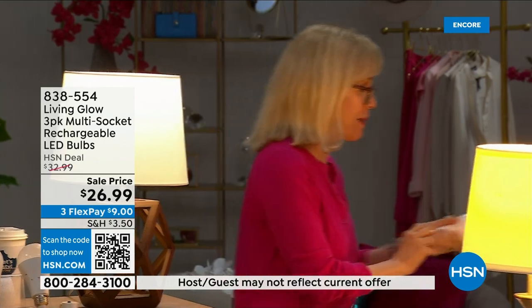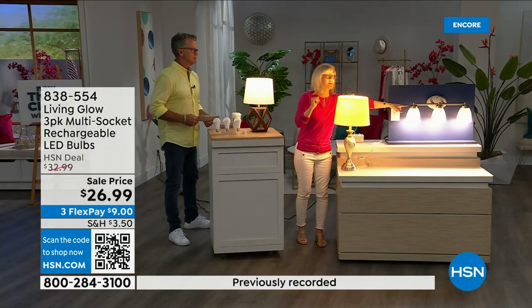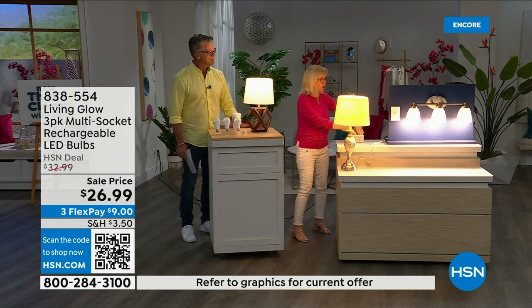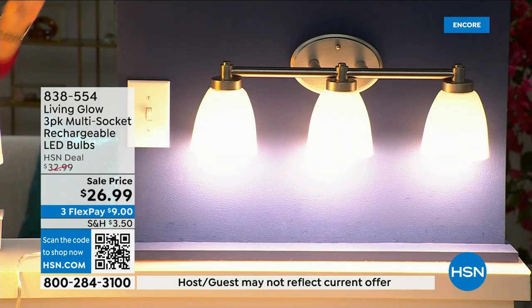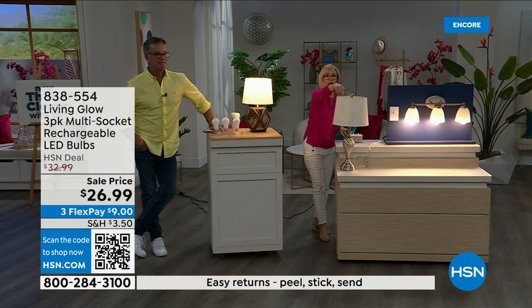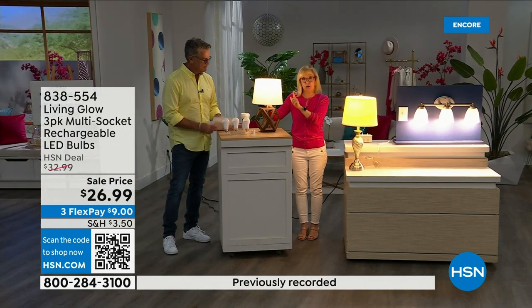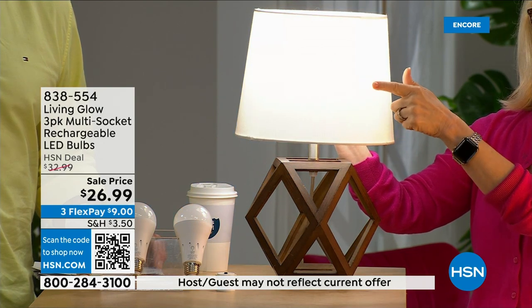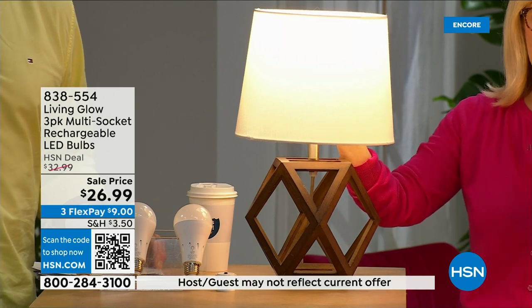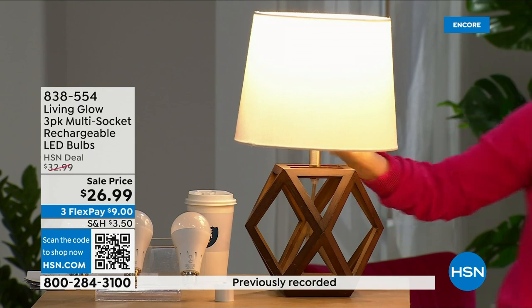Let me show you what makes them different. Over here I have a regular LED bulb, and over here I have the Living Glow — notice they're in a multi-socket fixture. Power goes out — one, two, three — the regular bulb goes off, the Living Glow comes on. You have battery backup for up to six hours. What's brand new is the switch on the side: it goes from daylight to soft daylight with one bulb. Typically you'd have to buy two separate bulbs; now you get both in one.